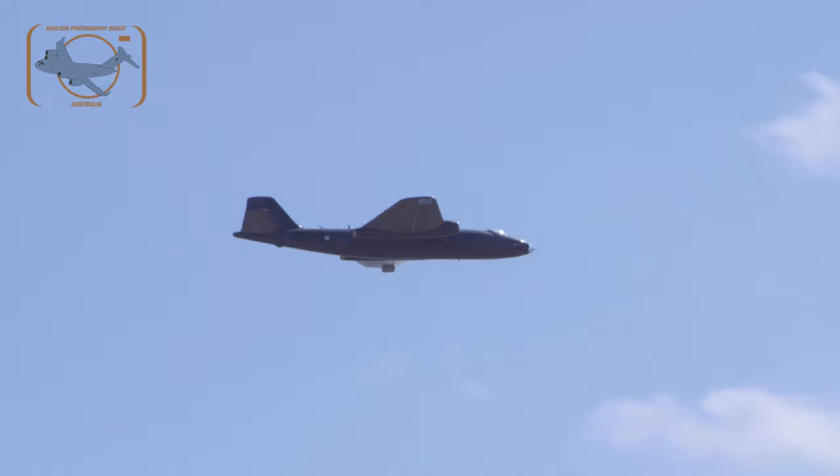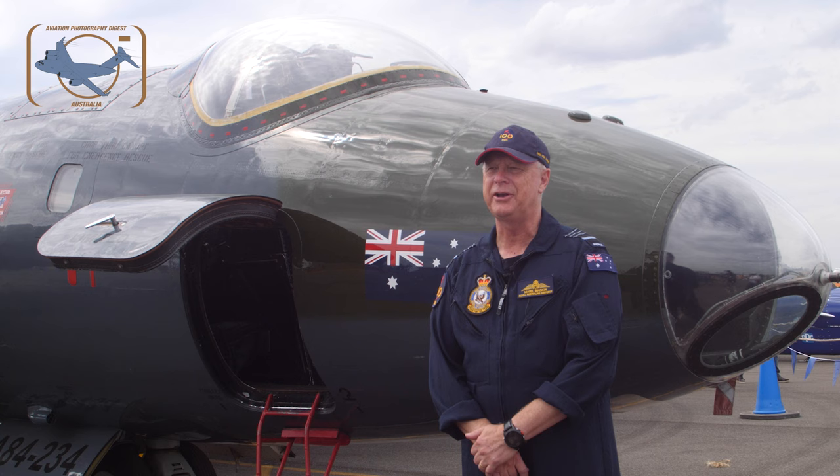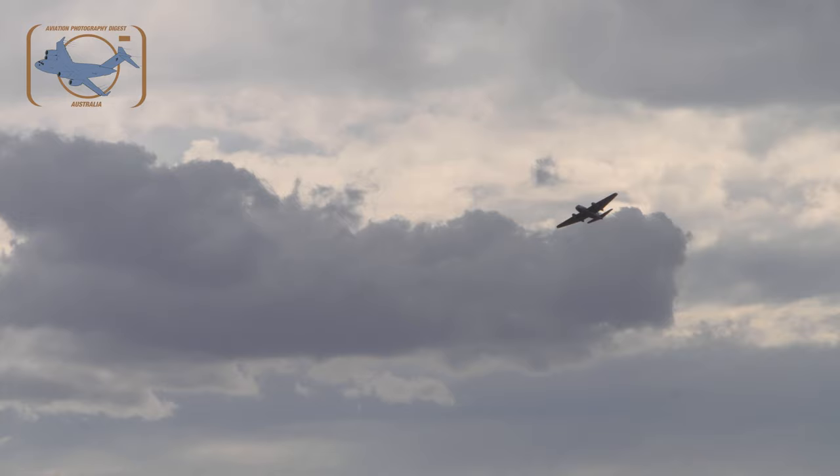My whole background is A-4s, Mirage, F-18, F-16 — so a fighter background. People say what's it like to get into a bomber, and it's actually quite fun. It's not as manoeuvrable but it's got a lot of power. We fly it at a lighter weight than its normal max takeoff weight, so it's got plenty of performance.